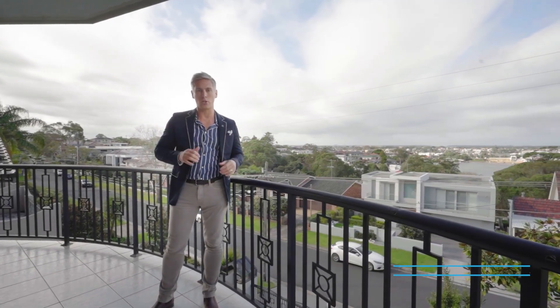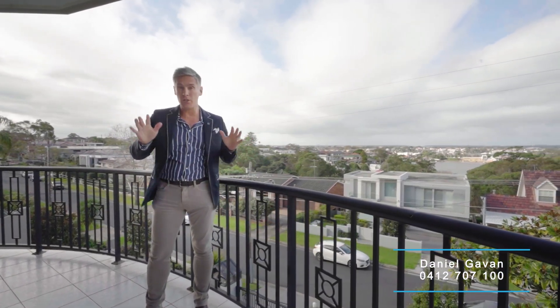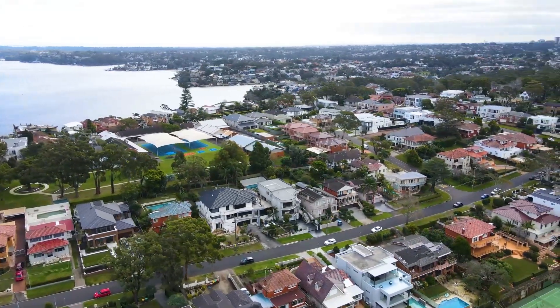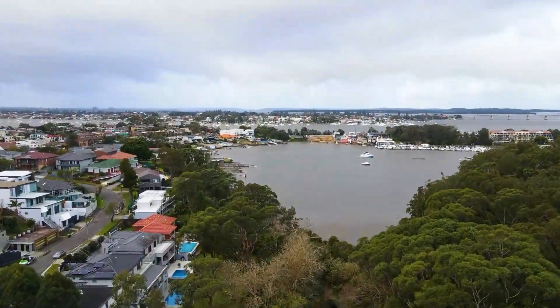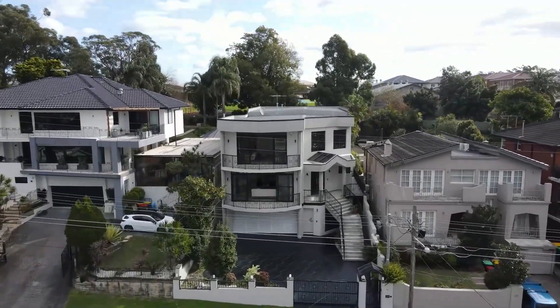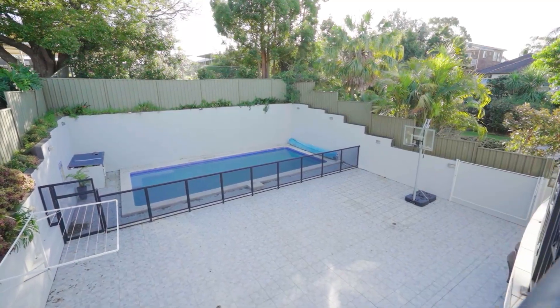Welcome to 39 Castle Street, Blakehurst. This is the street of streets. We're in the Ballface Peninsula, a high-set location with absolutely amazing water views over Shipwrights Bay. We've got this gorgeous three-level solid brick home with plenty of space. Let's have a look through.